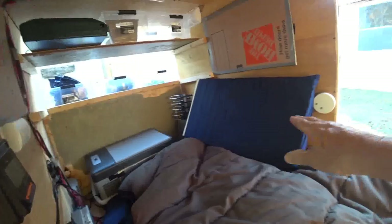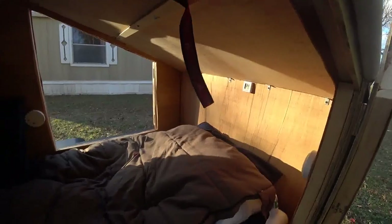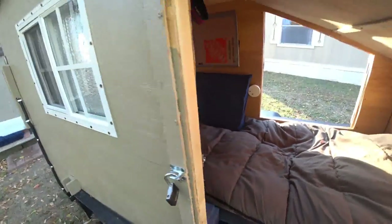It's gonna be a little backrest — watch the TV up here — and stereo. So yeah, one person, that's pretty good for a 4x7 trailer.